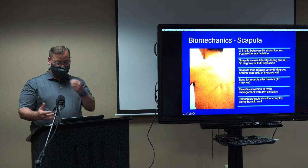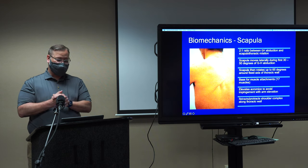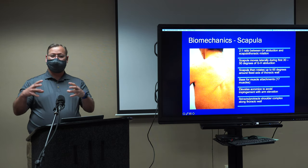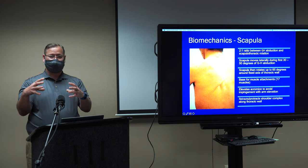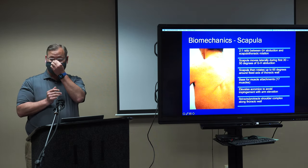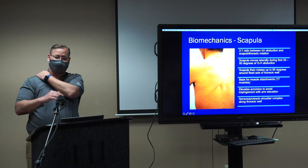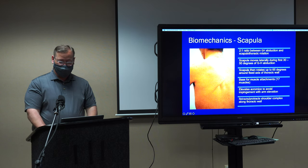The scapula is the bone in the back and accounts for about one-third of shoulder motion. A lot of people forget that there are 17 muscles attached to the scapula. So when you're being treated for rotator cuff problems in therapy, they're also going to work on those muscles in the back of your shoulder, which are just as important as working on the rotator cuff muscles themselves.